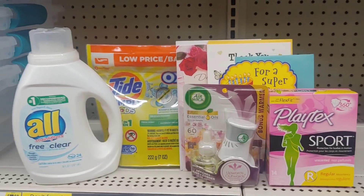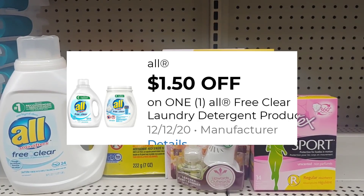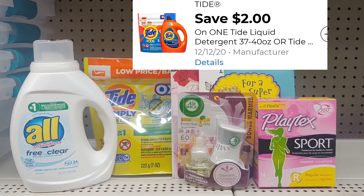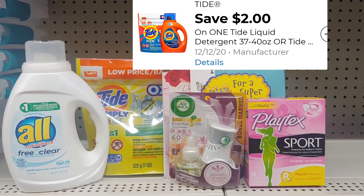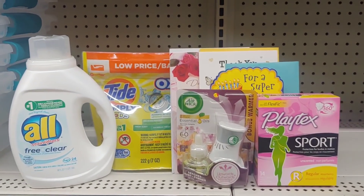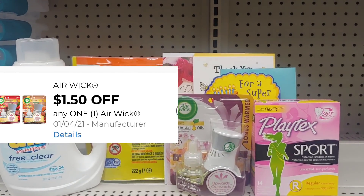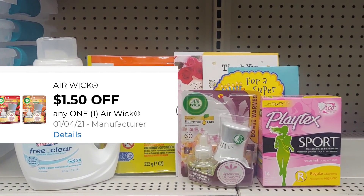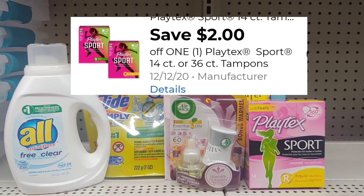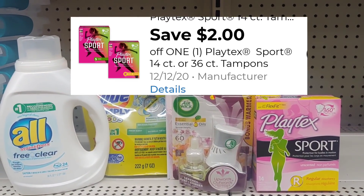Let me recap my first transaction. I'm picking up the All, paying a dollar fifty out of pocket after the one dollar fifty cent digital. The Tide Oxy Pods are two dollars ninety-five cents — apply the two dollar digital and pay ninety-five cents. I've got the greeting cards, and the Airwick at a dollar eighty-five after the one dollar fifty cent digital. My Playtex Sports are three dollars this week — apply the two dollar digital and pay just one dollar out of pocket. Definitely a good deal.